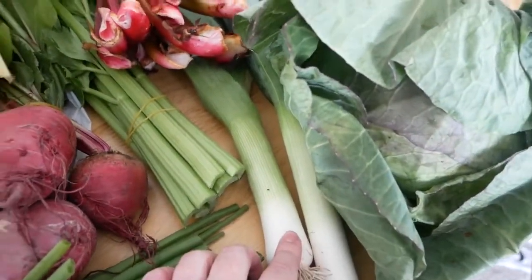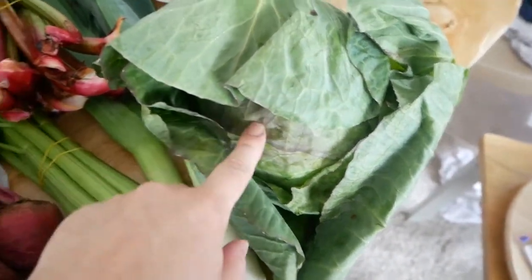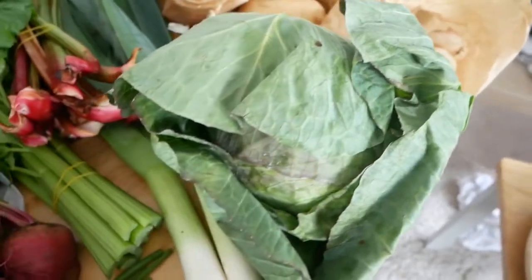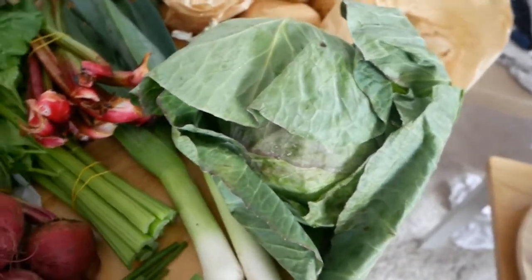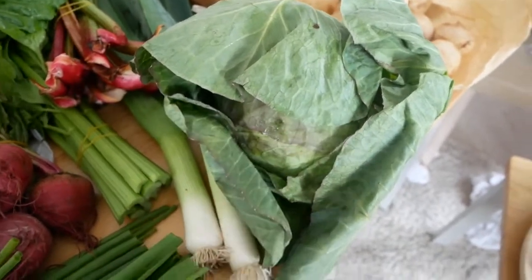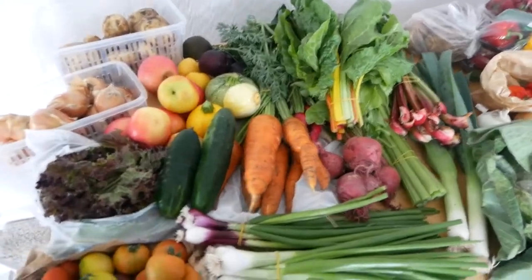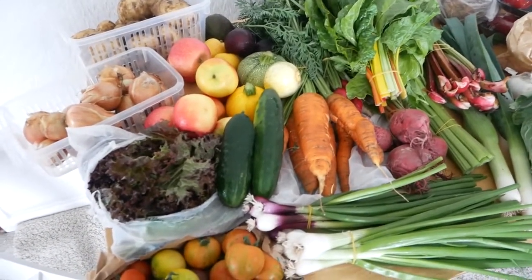Got some leeks. We're going to have leek and potato soup, and we've got a green cabbage as well — that'll go into soup as well. I'm going to make some spring rolls. We're having Chinese chicken curry and spring rolls, so the cabbage will go into the spring rolls, and all of this veg will just get consumed into our meals for the week.